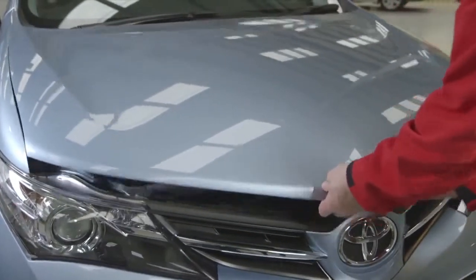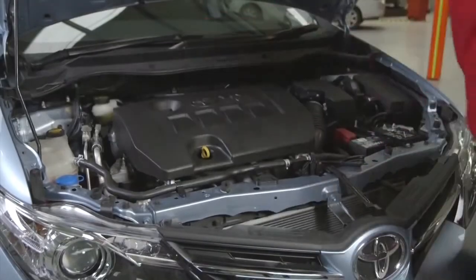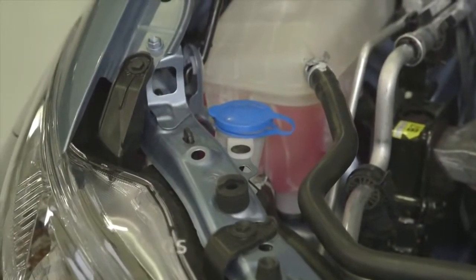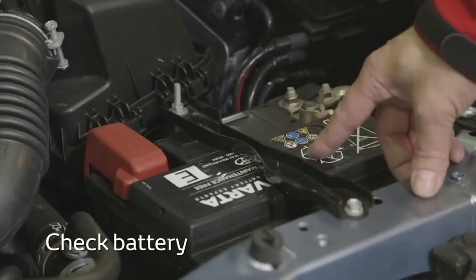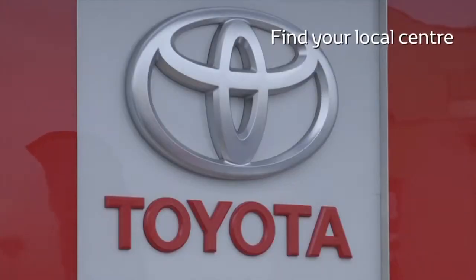Now let's turn our attention to prepping your car. As well as keeping your car regularly serviced, there are also some checks you can do yourself. Keep an eye on fluid levels, particularly the screen wash. You can check the wiper blades and also the battery. If you're in any doubt about its condition, you can get it checked at your local Toyota centre.